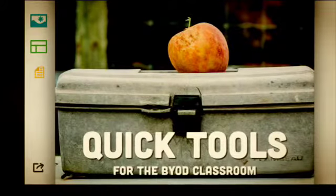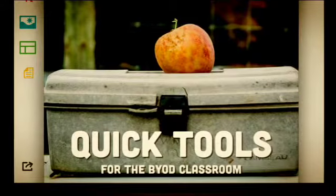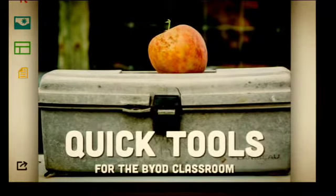With the juniors, we looked at Haiku Deck, to create quick presentations that are very visual-based and force students to synthesize.